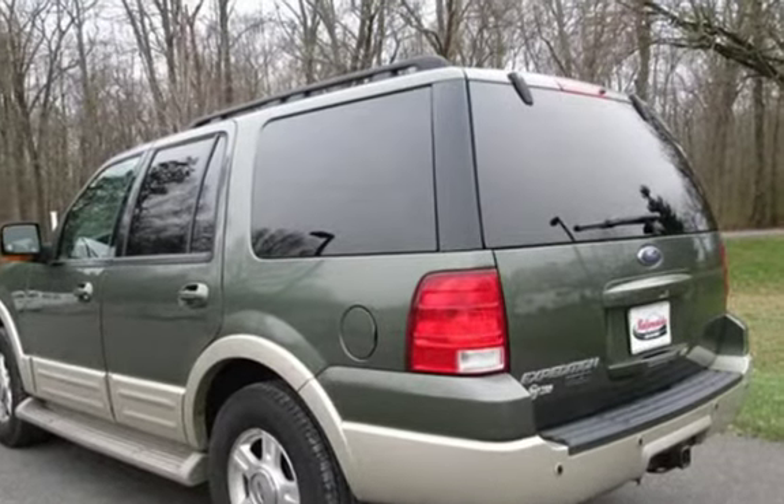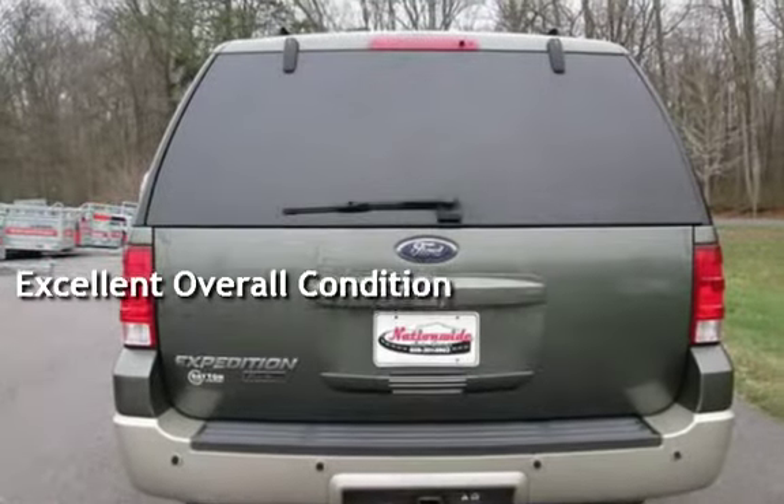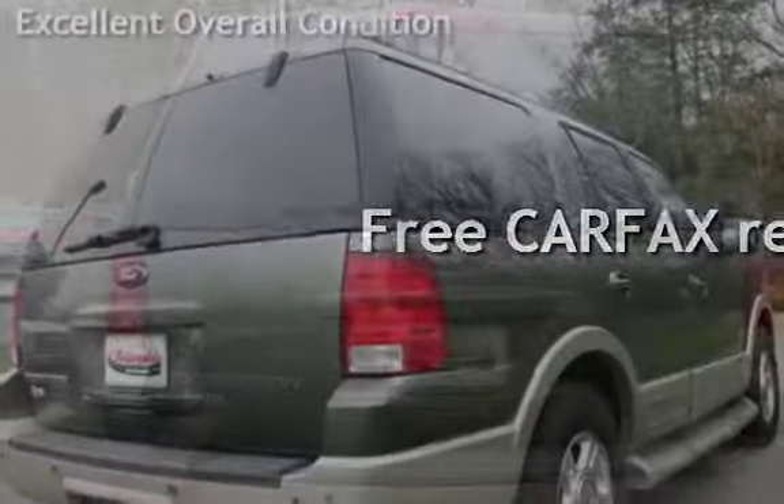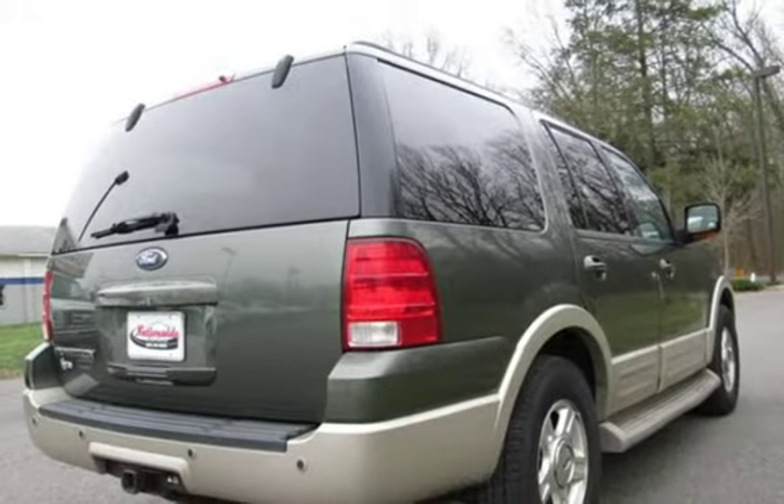This vehicle is in excellent overall condition. It qualifies for the Carfax Buyback Guarantee — ask to see the free Carfax Vehicle History Report.